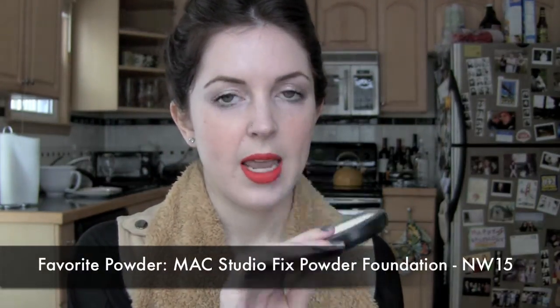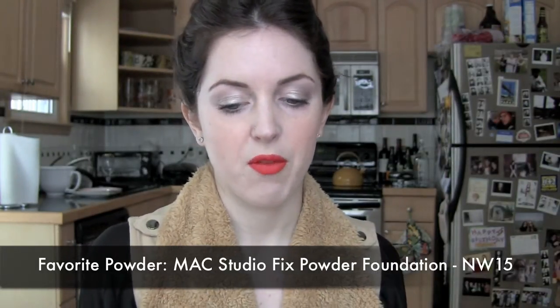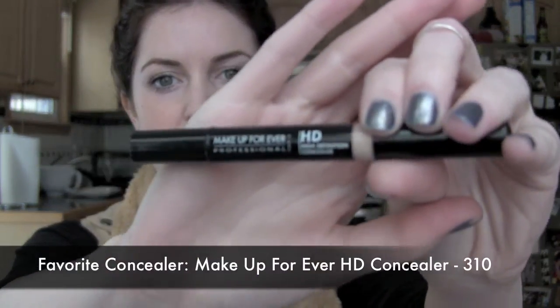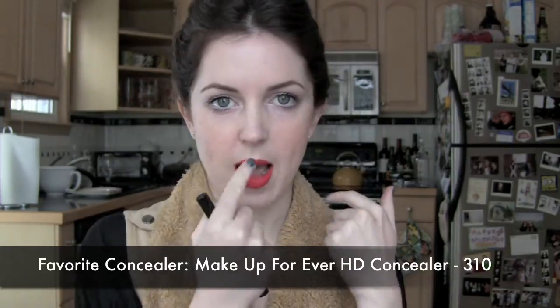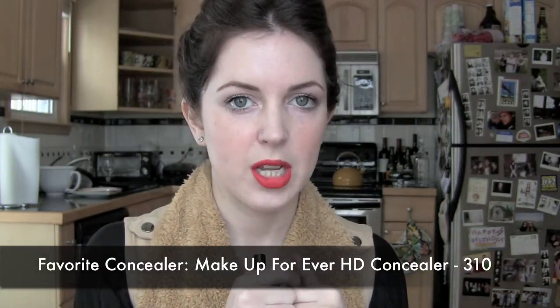My favorite face powder is Mac Studio Fix in NW15. I love this by itself, on top of my tinted moisturizer, and for extra coverage over foundation. My favorite concealer — keeping it in the Makeup Forever family — is Makeup Forever HD Concealer in shade 310. It doesn't crease under my eyes, covers blemishes well, and I use it under my eyes, around my nose, and on blemishes.